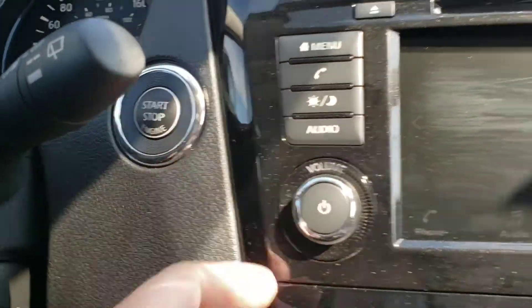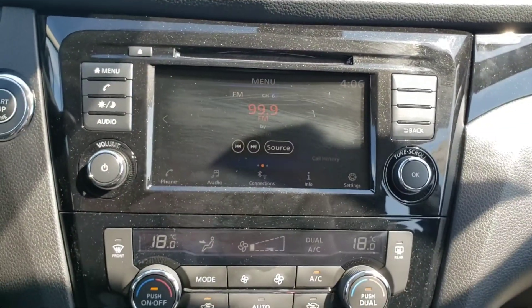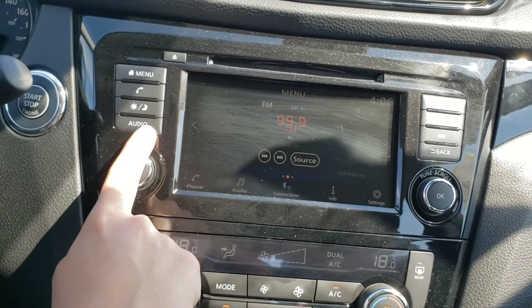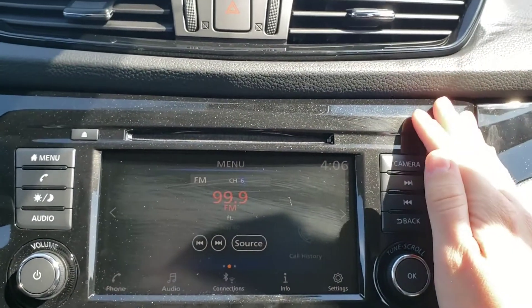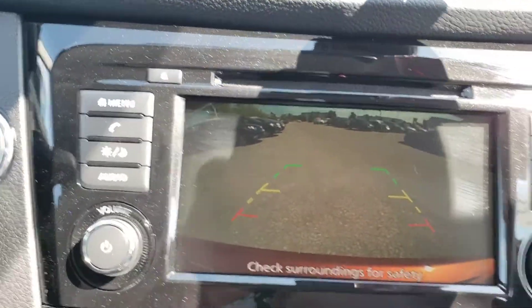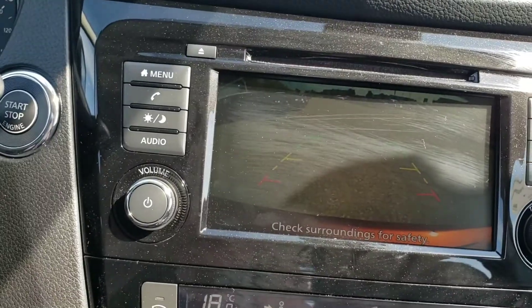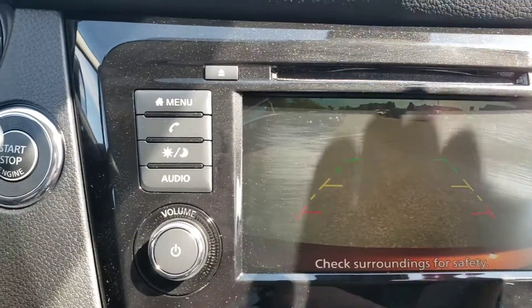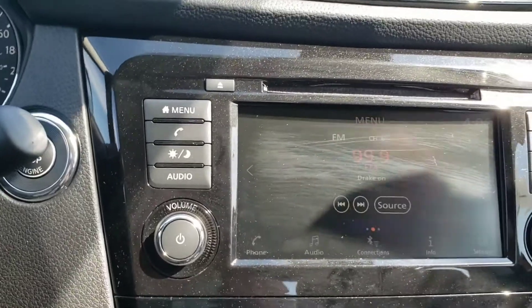Got your push button start over here. There's your audio system — got your regular menu, your phone calls, display, audio. It's hard to see with the sun, I apologize. It's got the rear view camera. Got your rear sonar as well, so as you're getting closer it will actually beep at you as a warning not to hit anything.